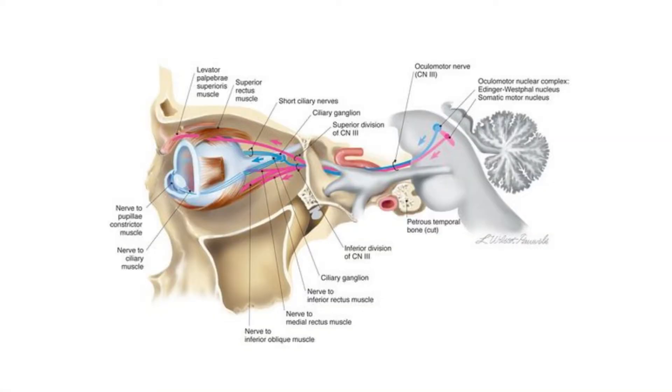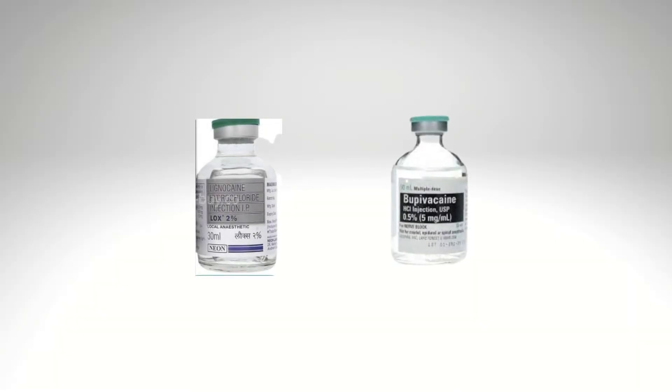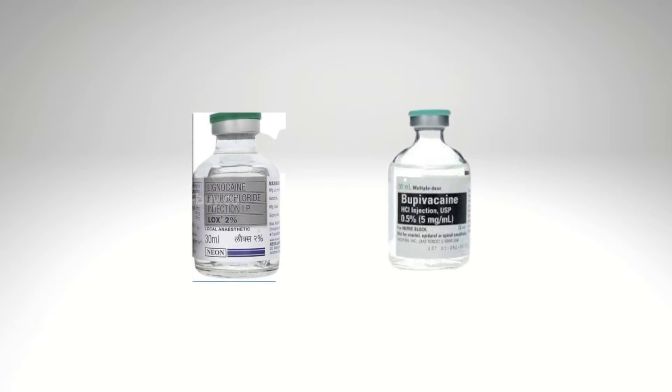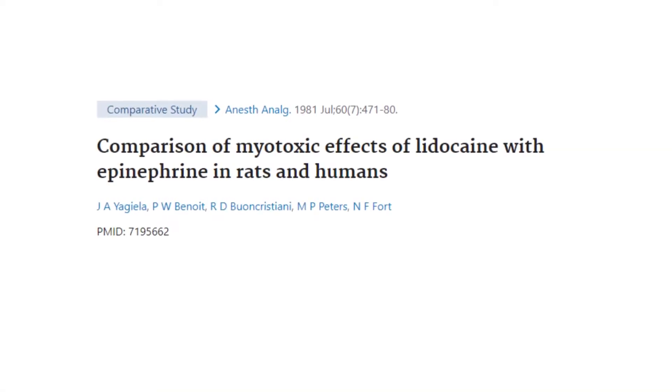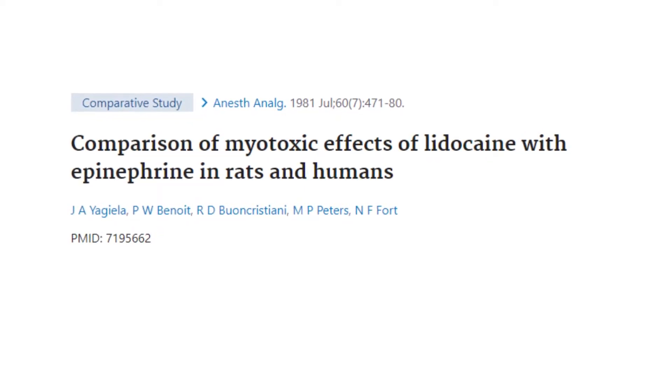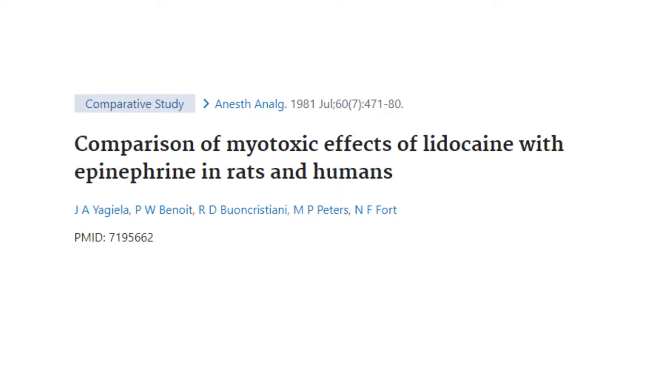Transient ptosis can also occur as a direct response to neuromuscular blockade of the levator muscle. The choice of anesthetic can determine the duration of ptosis, with lidocaine having a shorter duration than bupivacaine. If ptosis persists past the neuromuscular effects of the anesthetic, one must suspect the myotoxic effects of anesthesia.